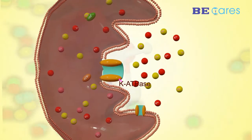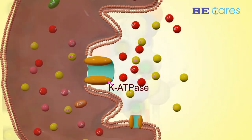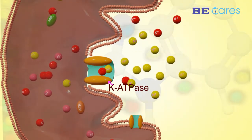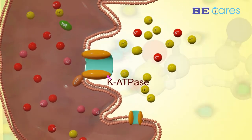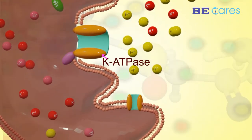Gastric HKATPase is an enzyme located in the cytoplasmic tubular membrane involved in the final step of acid production. It uses extracellular K+ to secrete acid. Involvement of the gastric HKATPase in the final step of acid production makes it an important target in treating peptic ulcer.